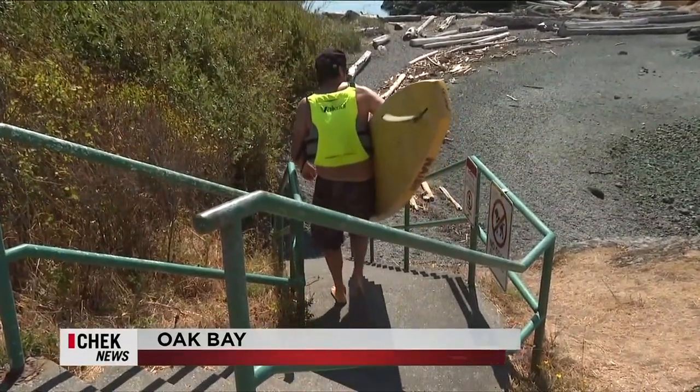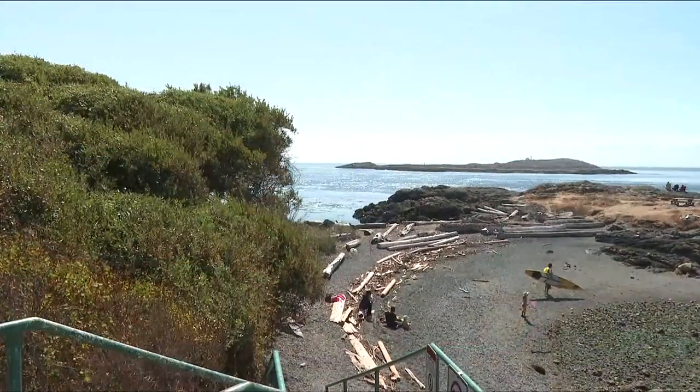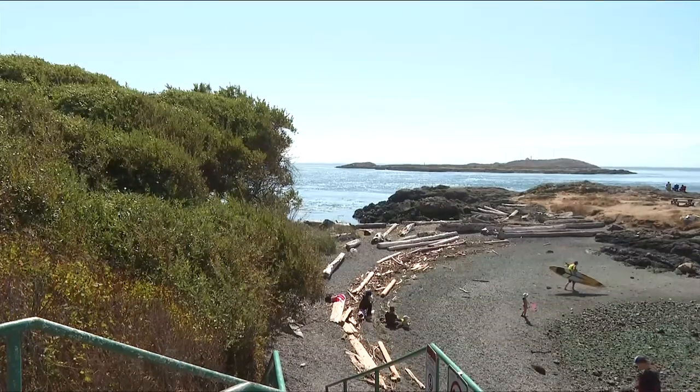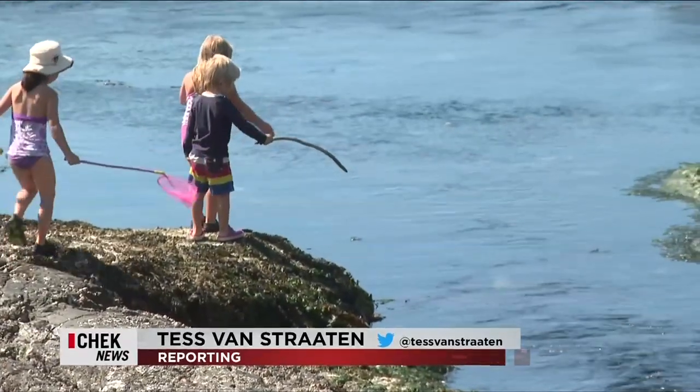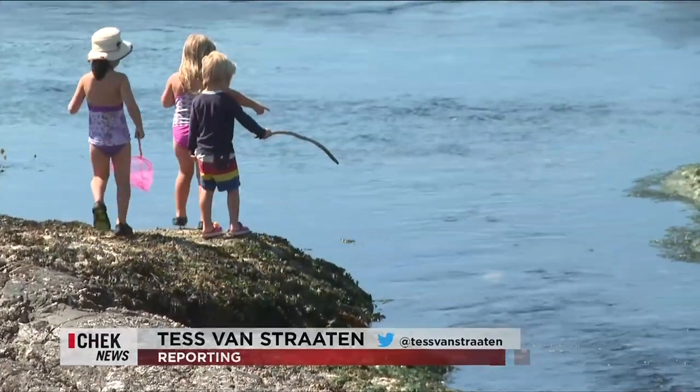Kitty Islet at the end of Oak Bay's McNeil Bay is a great place to connect with nature and explore the amazing marine environment of the Salish Sea. I just like it because there's a huge variety of nature — there's tons of birds, of course we're in the migratory bird sanctuary, and if you're lucky you could spot an orca.